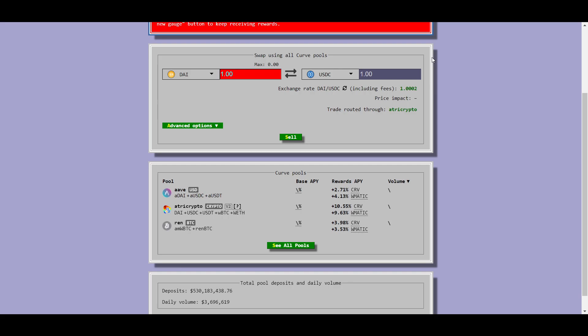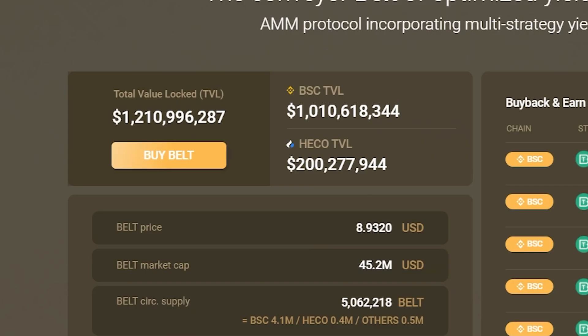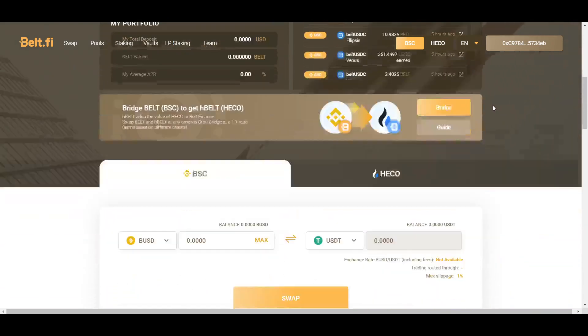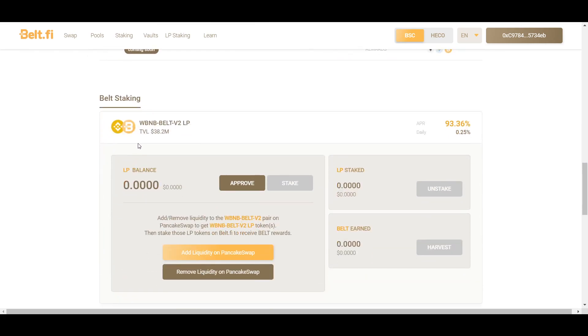Last but not least, we have the Binance Smart Chain for farming. SushiSwap is available on the Binance Smart Chain as well, but you can check that out for yourself. I will start off with Belt Finance — Belt has passed more than a billion dollars in TVL and has a few different options for farming. There are normal LP token pools as well as what they call vaults, where you can deposit a single asset to earn interest on.